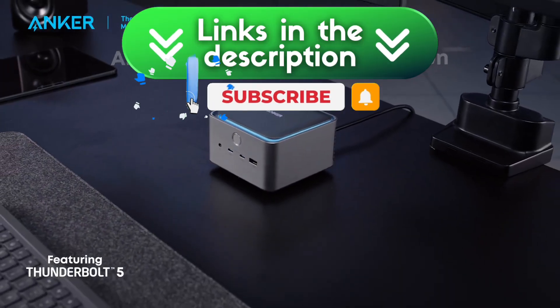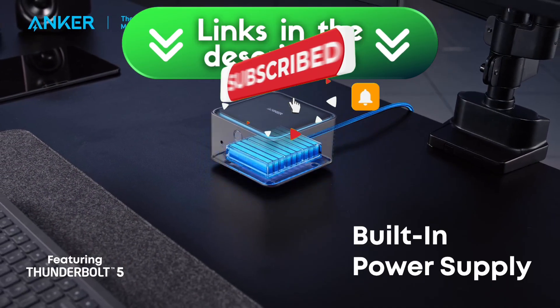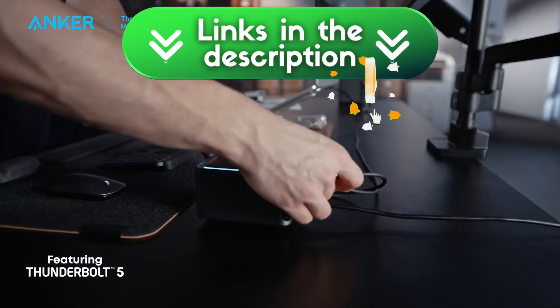And if you found this helpful, don't forget to subscribe for more hands-on tech reviews. See you in the next video!